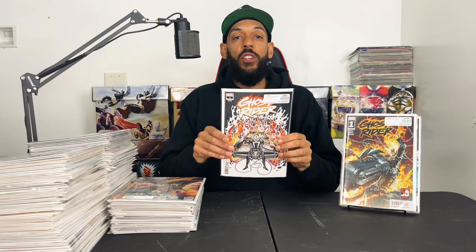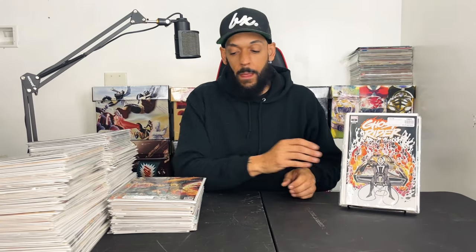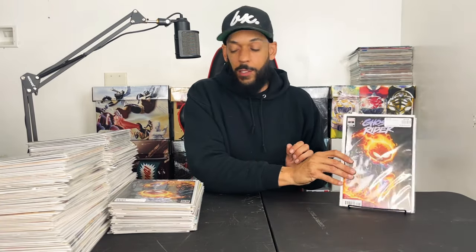Ghost Rider issue 1 — the new series. Then the Peach Momoko variant. I know I'm a Peach head, sorry. Then the Ryan Stegman wraparound variant — pretty cool with all the Ghost Riders on there — picked up two of those. And the Skottie Young variant — it's pretty funny — picked up two of those.